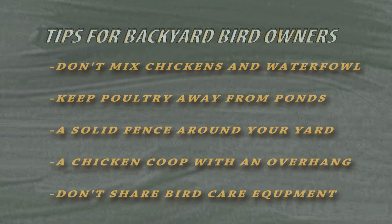You don't want to be sharing equipment with your neighbors that have birds. That's a nice way to transmit disease — sharing a feeding bucket or a portable poultry house or something like that.